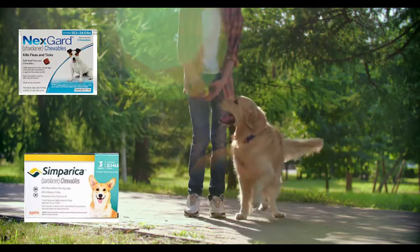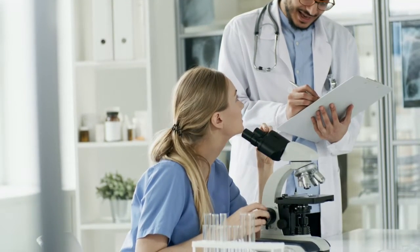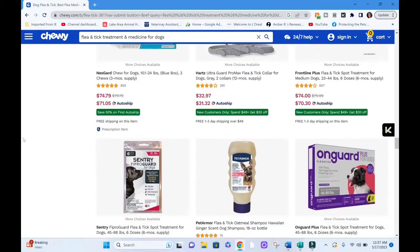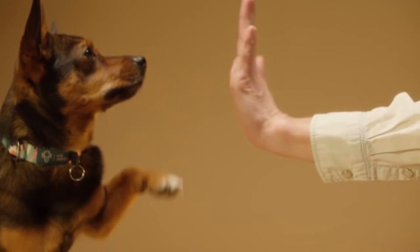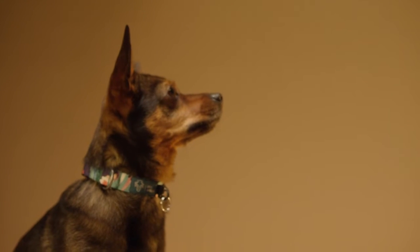There are so many options on the market today for flea and tick medications, and it is so easy to get overwhelmed and confused. Concerns about efficacy and safety are always on our minds, and making the right decision can seem impossible. What I want to do today is explore some of the current options available focusing on just this. Because life is full of trade-offs, I'll admit there is no perfect solution, but with this information, I hope you can make the decision that is right for you.